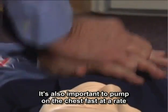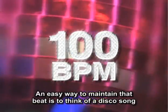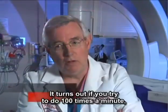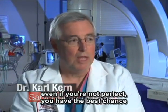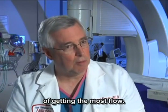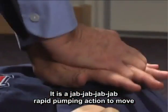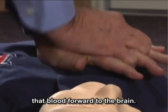It's also important to pump on the chest fast at a rate of 100 times per minute. An easy way to maintain that beat is to think of a disco song like Staying Alive by the Bee Gees. It turns out that if you try to do 100 times a minute, even if you're not perfect, you have the best chance of getting the most flow. It is a rapid jab, jab, jab pumping action to move that blood forward to the brain.